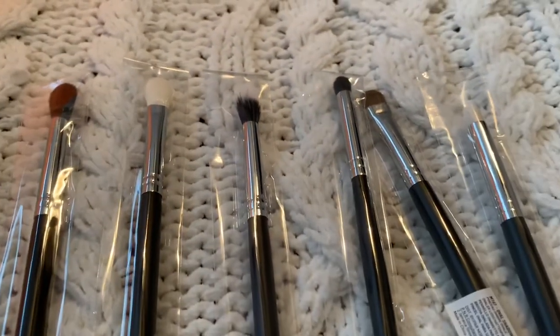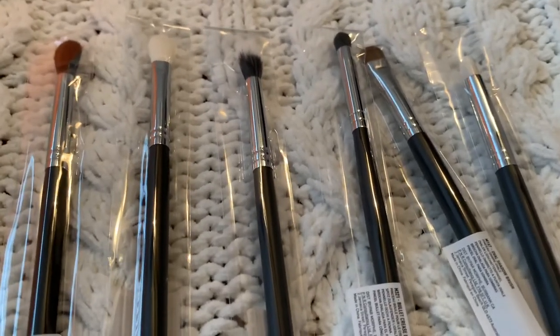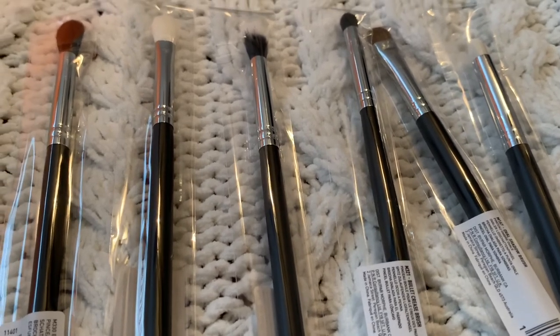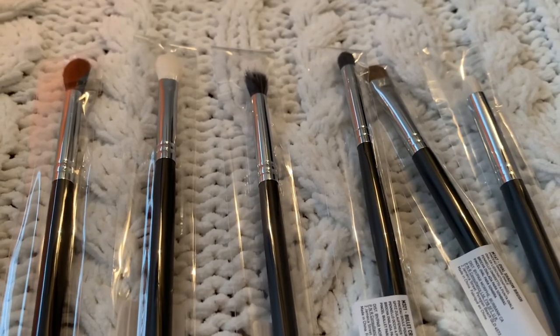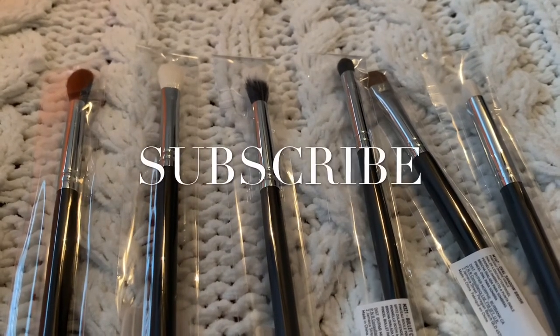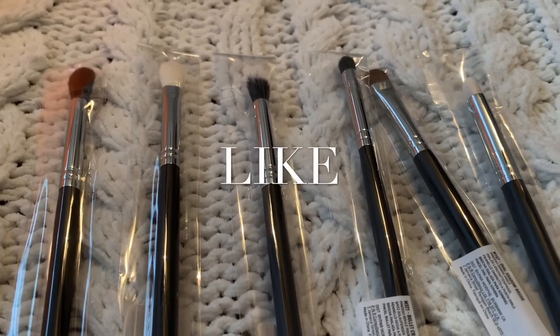Thank you for coming to my channel, I hope you liked it. It wasn't a huge haul but it had some new things I've been wanting to try. Makeup is expensive and it does add up, so I hope it was money well spent. If you like my video, subscribe, comment, and like — I'll bring more videos soon and I'll see you in the next one.